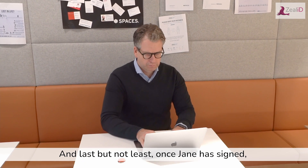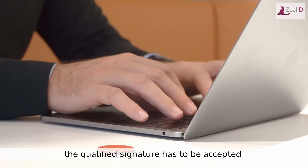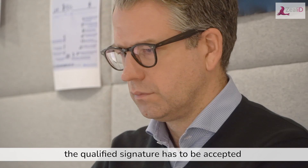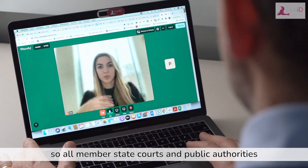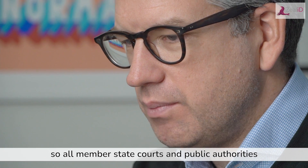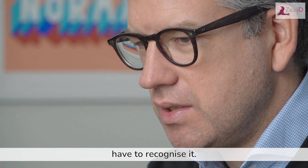And last but not least, once Jane has signed, the qualified signature has to be accepted by all member states — and that's not necessarily the case with advanced. So all member state courts and public authorities have to recognize it.